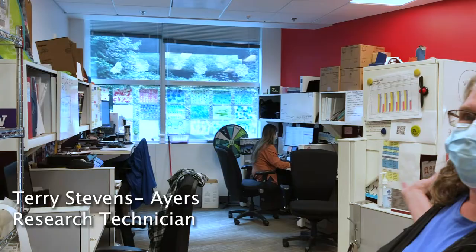Hi everyone, I'm Terri Stevens Ayers from the Book Lab here at The Hutch and I use the pronoun she/her. This is our office space here, and our lab is this way.